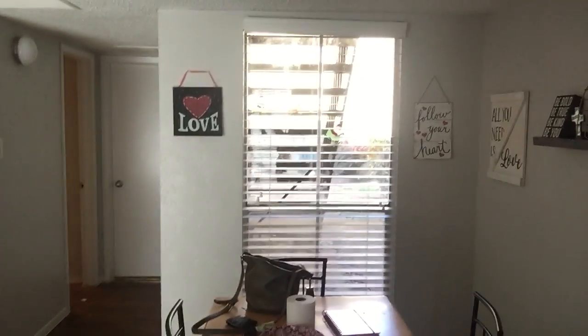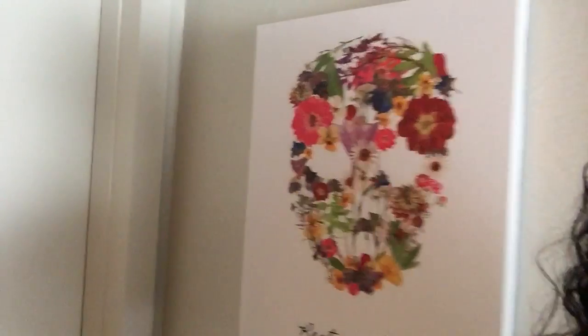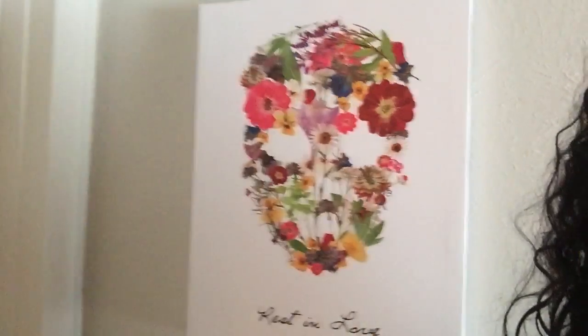This is our little dining room. That's our table, some little decorations, and another window. This really helps because we like to keep the lights off. Then this is where the door is, and then a little — I don't know — skull thing that I have.